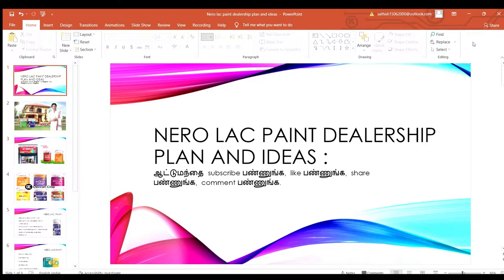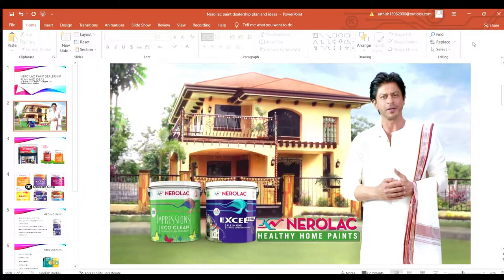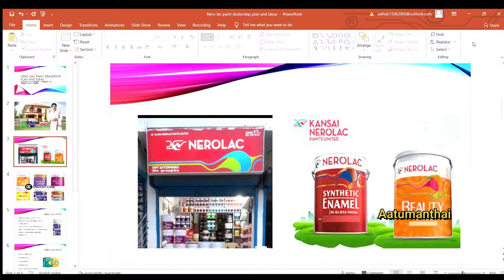Welcome to our channel. I will show you the topic of NeuroLux Paint. If you are interested in this channel, subscribe and click on the bell icon to get notifications.